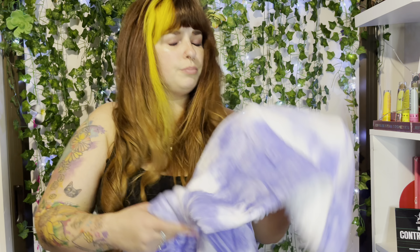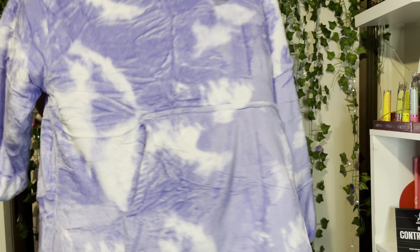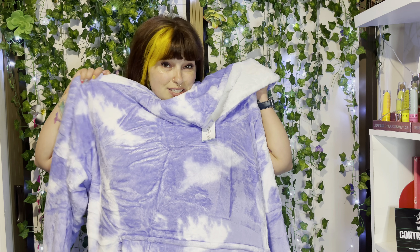It says age 14 plus - well, that's me! I reckon it's gonna fit. I know it's gonna be warm and snuggly as hell.